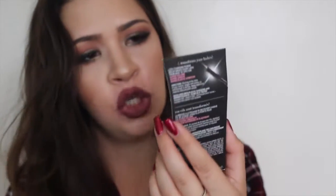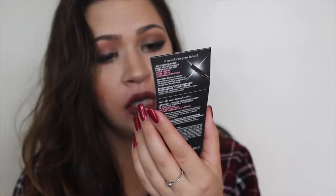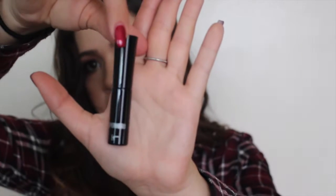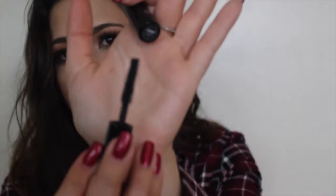The final item in the Ipsy bag is the IT Cosmetics Superhero Elastic Stretch Volumizing Mascara. It says your eyelashes look stretched. This is what the tube looks like, and the brush is long with bristles. So that is exciting — I'm excited to try all of that stuff.